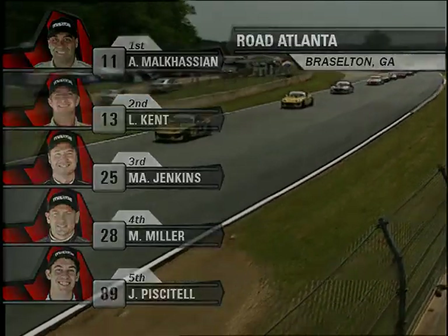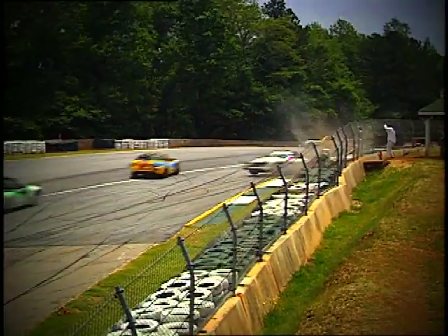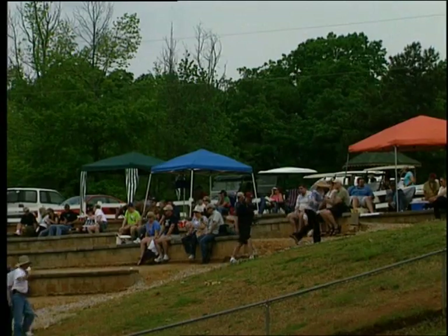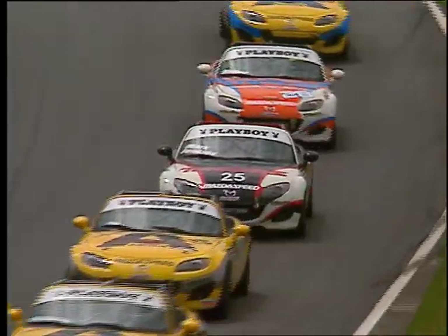Aaron Malkasian will have the restart pole when we continue at Road Atlanta. Welcome back to Road Atlanta in Braselton, Georgia — the Mazda weekend, the season opener for the Playboy Mazda MX-5 Cup. With Elliott Forbes-Robinson, I'm Rick Benjamin, Derek Furnisiglio on pit road. First of ten races this year. The schedule has grown. The field is strong. We're ready for a restart with Aaron Malkasian on the pole.